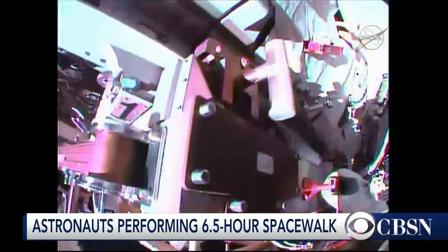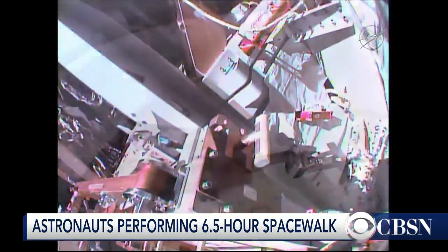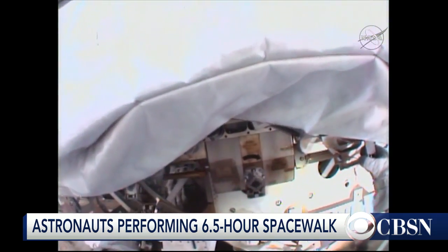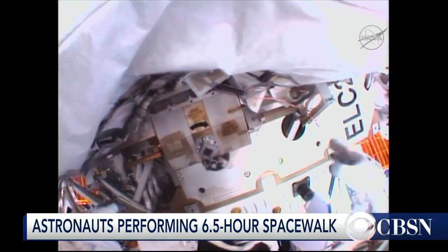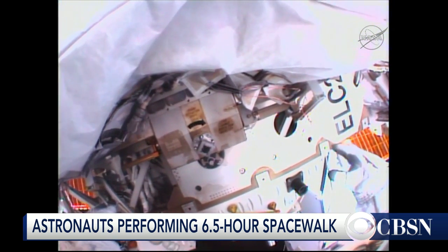Two American astronauts are currently performing a six-and-a-half-hour spacewalk outside the International Space Station. This is a live feed from NASA. Commander Scott Kelly and flight engineer Chell Lindgren will be making their first spacewalks this mission. Kelly is 213 days into his nearly year-long mission.